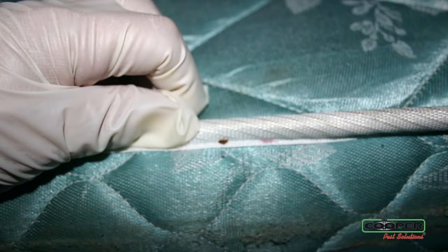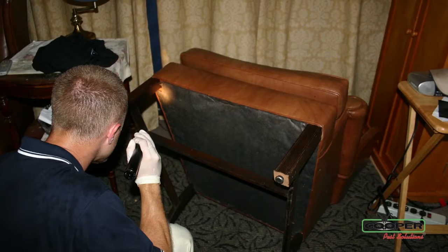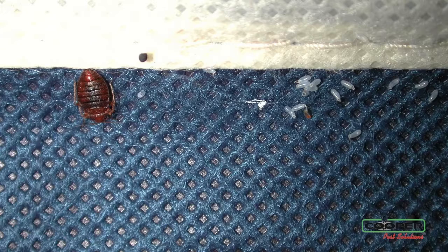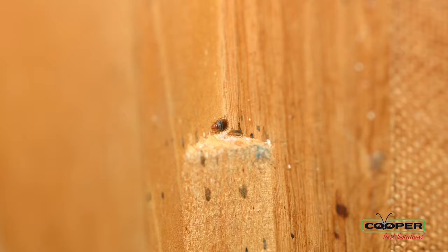When the room gets disturbed the bugs move. If the bugs move then we may not find them. They're spread out and the problem can continue. So our no prep policy means that we don't want you to initially do anything before we walk in the door.